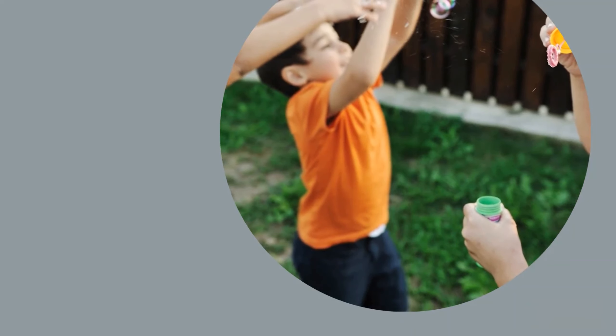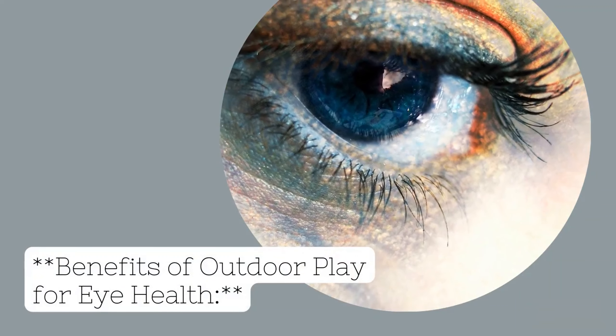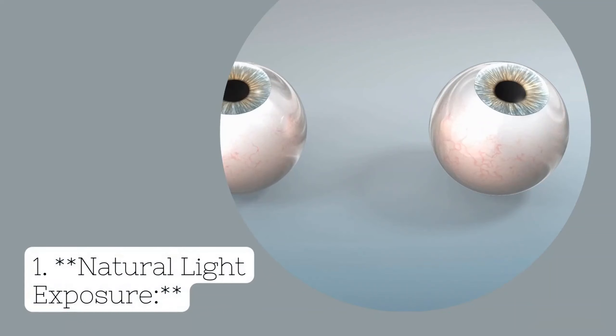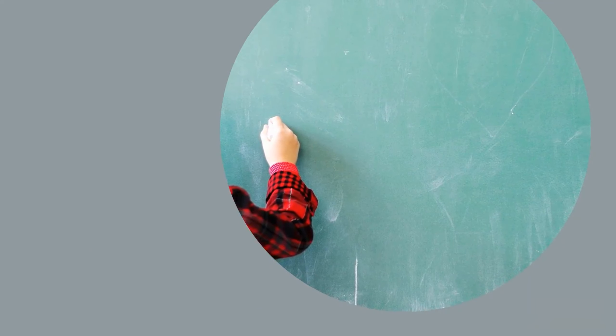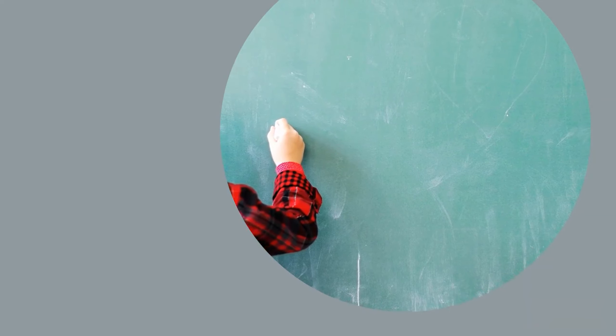Benefits of Outdoor Play for Eye Health. Benefit 1: Natural Light Exposure. Natural sunlight is a rich source of light that provides a broader spectrum of wavelengths than indoor lighting. This exposure to natural light helps in the development and strengthening of the eyes, supporting optimal visual function.